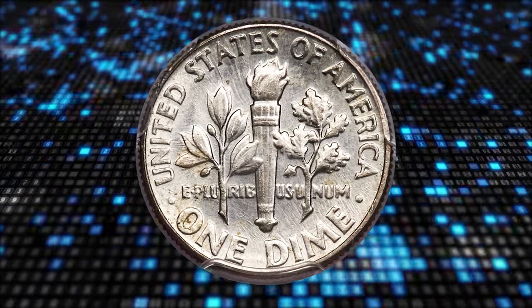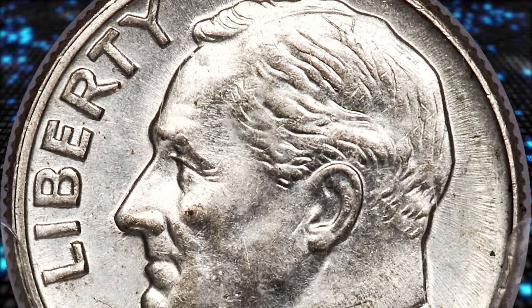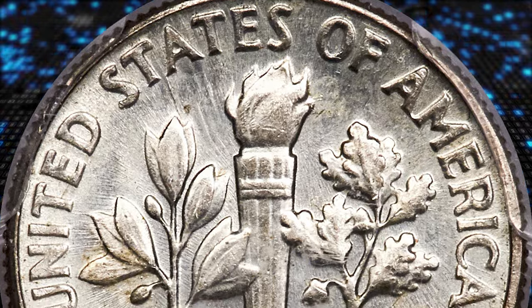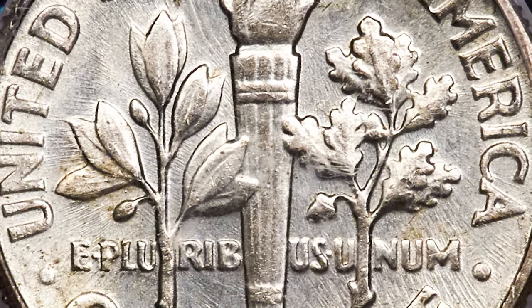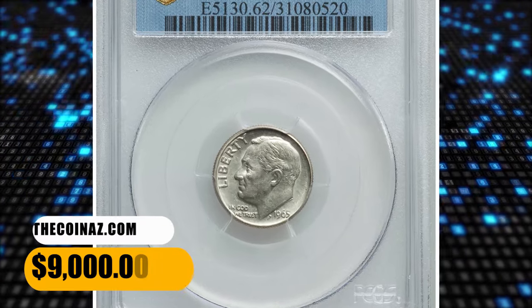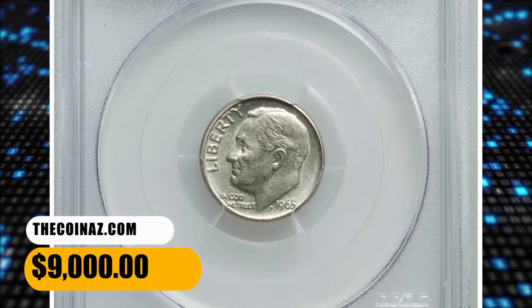However, there remained a large inventory of silver dime planchets which were coined in due course, backdated 1964. The lustrous and lightly toned surfaces resemble that of a typical uncirculated clad dime, except the edge lacks the telltale red stripe characteristic of the modern alloy. It sold for $9,000.